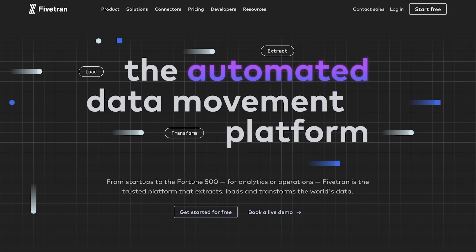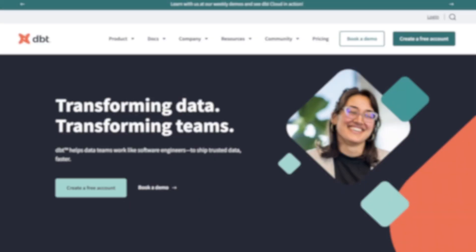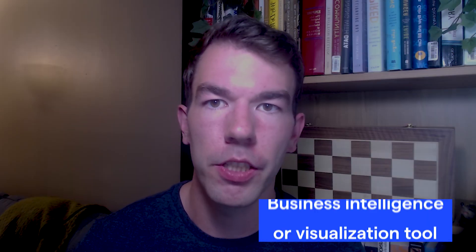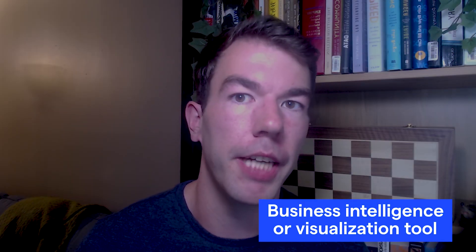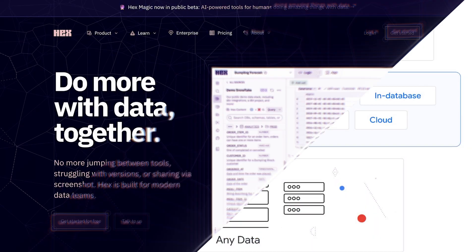ETL tools include Fivetran, Integrate.io, and Airbyte. A data transformation tool to model data, clean it up, and make it usable — DBT is basically the only option for this. And a business intelligence or visualization tool to get insights from the data — examples include Metabase, Looker, or Hex.